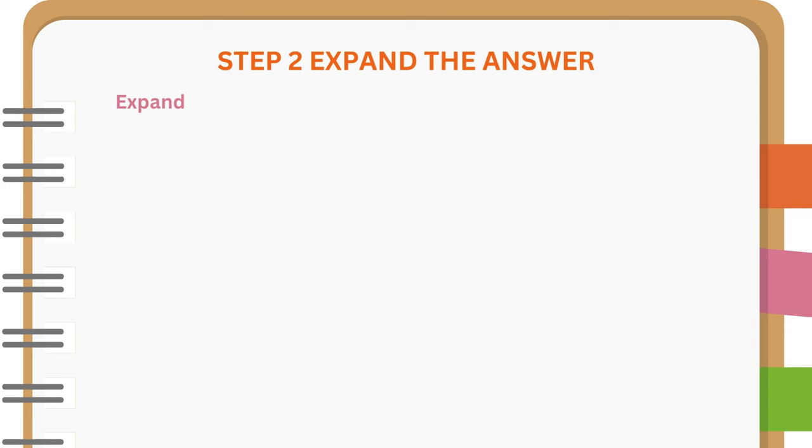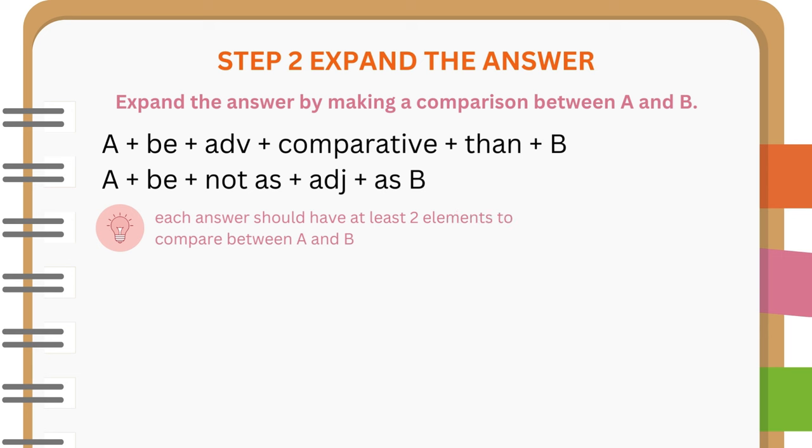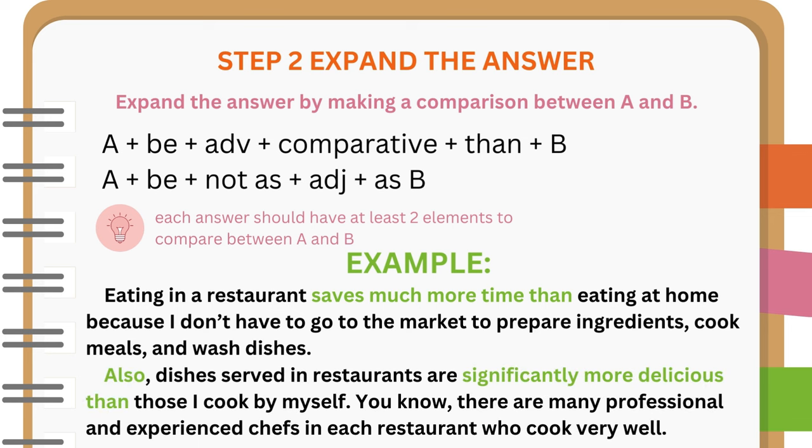Step 2: Expand the answer by making a comparison between A and B. Each answer should have at least two elements to compare between A and B. For example: Eating in a restaurant saves much more time than eating at home because I don't have to go to the market to prepare ingredients, cook meals, and wash dishes. Also, dishes served in restaurants are significantly more delicious than those I cook by myself. You know, there are many professional and experienced chefs in each restaurant who cook very well.